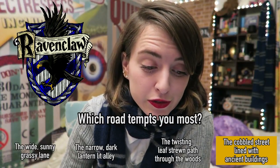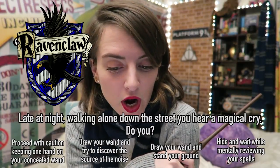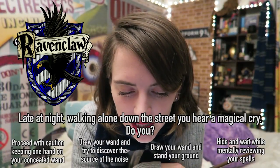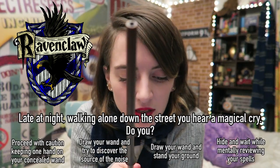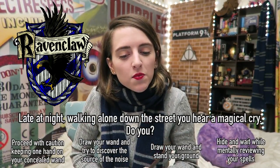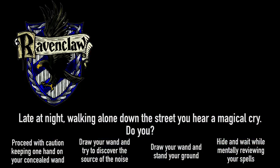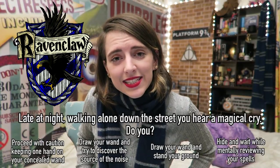Yeah, Ravenclaw answer! It's late at night and the Ravenclaw is walking alone on a street. They hear a peculiar cry they believe to have a magical source. What does the Ravenclaw do? Proceed with caution, keeping one hand on your concealed wand and an eye out for any disturbance? Draw your wand and try to discover the source of the noise? Draw your wand and stand your ground? Or withdraw into the shadows to await developments while mentally reviewing the most appropriate defensive and offensive spells should trouble occur? It sounds like the most Ravenclaw answer — it's the last one.